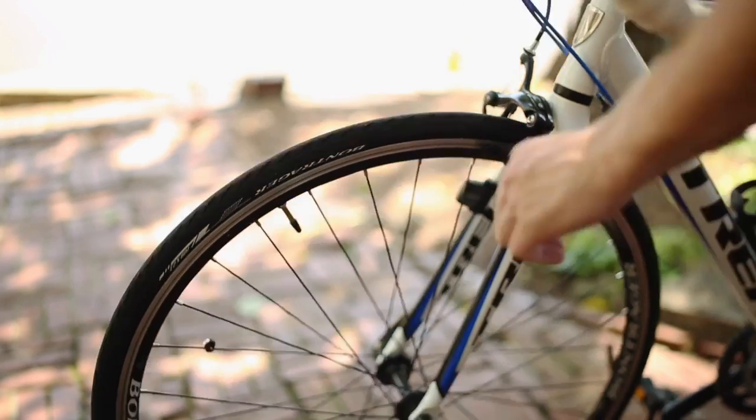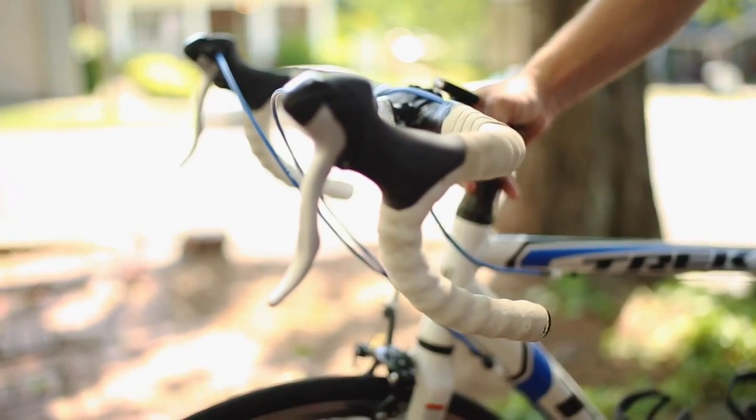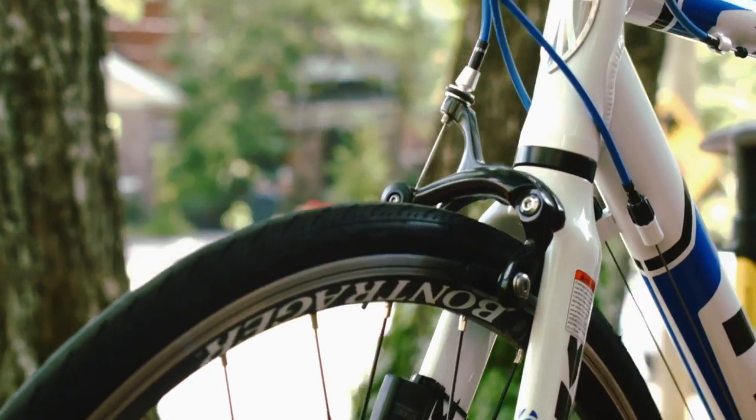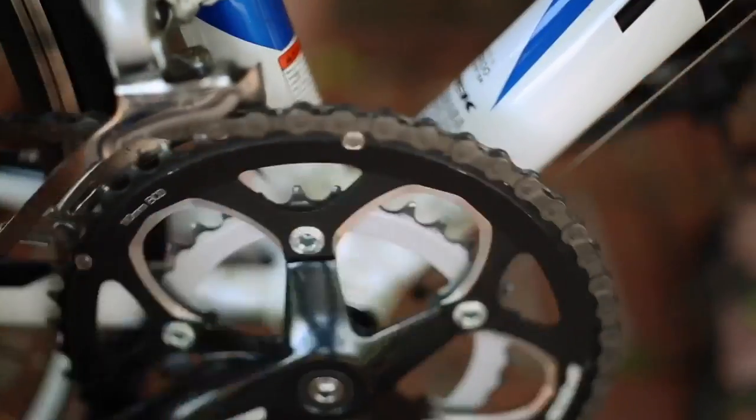Brakes: brakes should be free from the tire when disengaged and have a tight grip when engaged. Chain: give your pedal a little kick before your ride to check your chain. The chain should move smoothly over the gears.